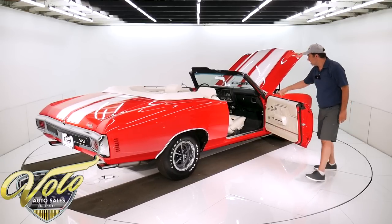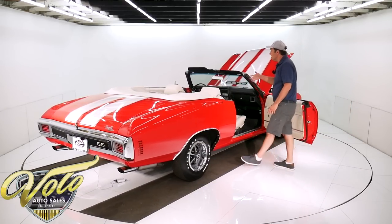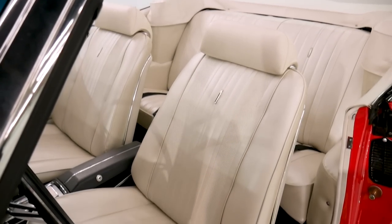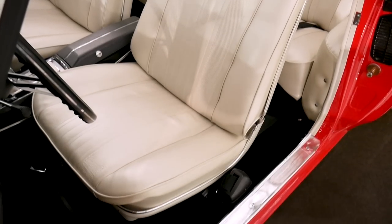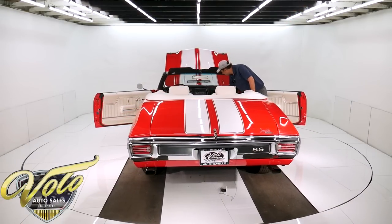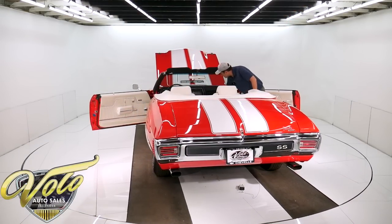Door jamb's beautiful. New sill plates. Interior's completely restored — new cushions in the seats, new upholstery, all new trim. The plastic, the chrome, the dash instrument panel — all like brand new. The visors, the vents. Oh, it's got a power trunk too.